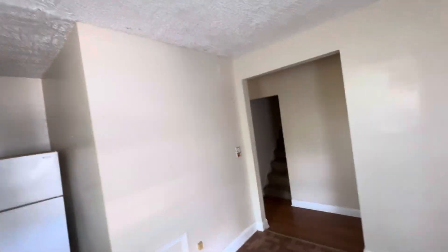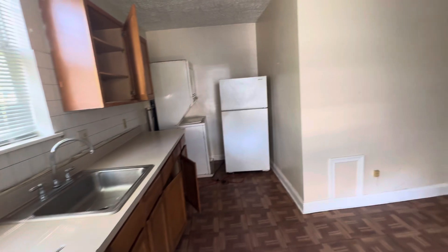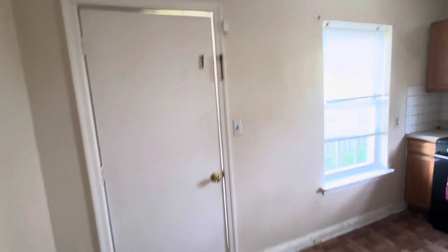I think we just have to move the bathroom away. If we need to make this a kitchen, we'll have to get a bathroom in another corner. This goes to the back door.